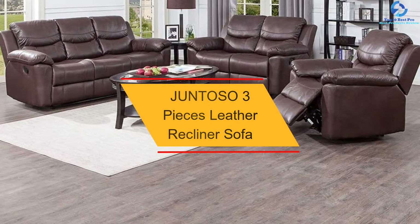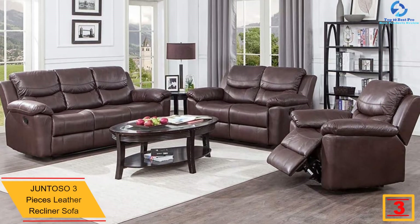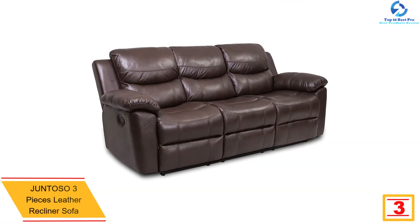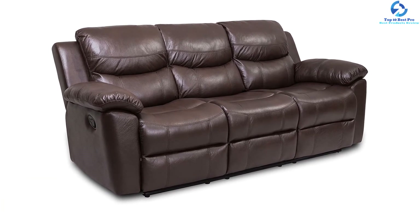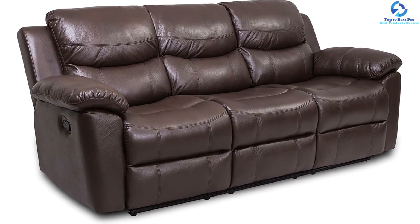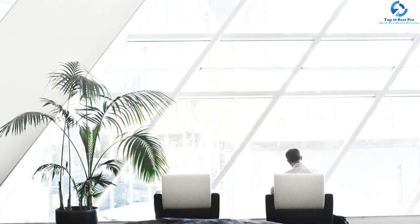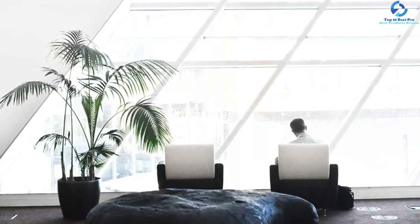At number three, we have the JUNTOSO Three-Piece Leather Recliner Sofa. If you're looking for the best leather reclining sofa at a low cost, this is a great choice. It is made from pine wood with highly durable bonded leather. Each sofa has thick sponge and no-sag springs for improved comfort. Clean and wax the seats occasionally to maintain its chocolate theme. You can adjust the back and forth while watching Netflix to maximize comfort, and it comes with a power reclining mechanism for convenience.